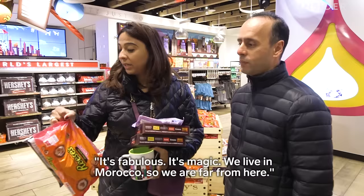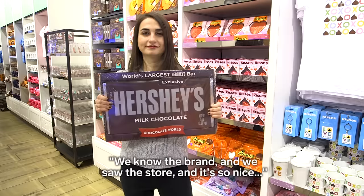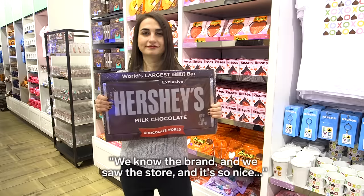It's fabulous. It's magic. We live in Morocco, so we are far from here. We know the brand, and we saw the store. It's so nice that we came inside. Yesterday or today, yeah?